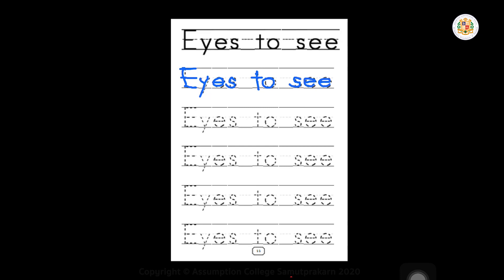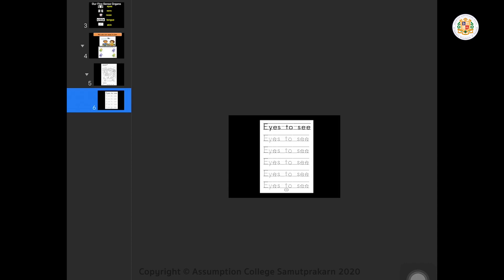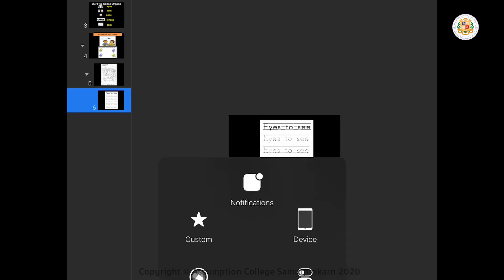You will do these worksheets at home. It's very easy — you will just try to print it, or you can practice on paper first. That's all for today. Thank you. Bye-bye. See you next time. You can do this one for this week and we will do some more next week. Thank you. Bye-bye.